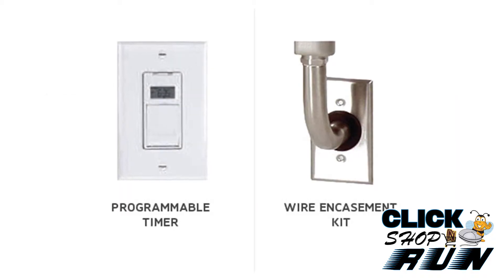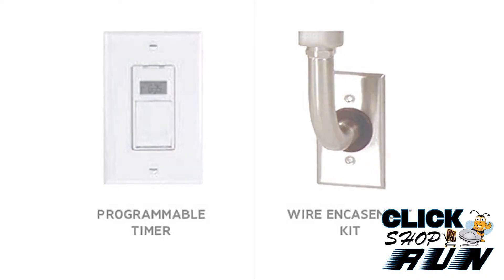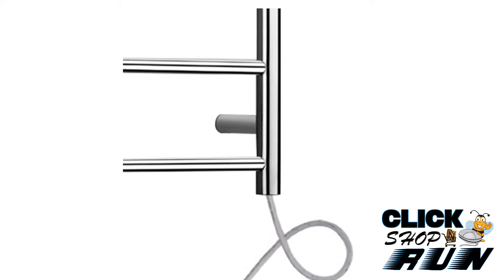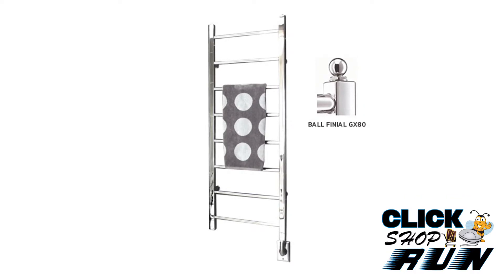You can buy the Riten in a plug-in, hard-wired, or hydronic version. You also get to choose between six different sizes. Electrical specs vary from size to size, but you can expect a 110-volt system with anywhere between 200 and 600 watts.